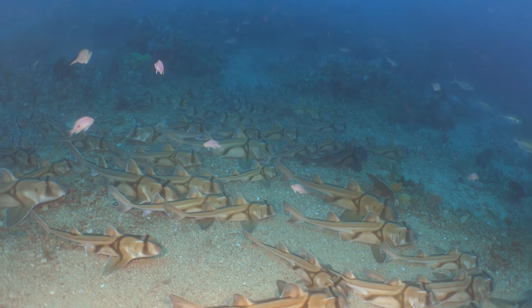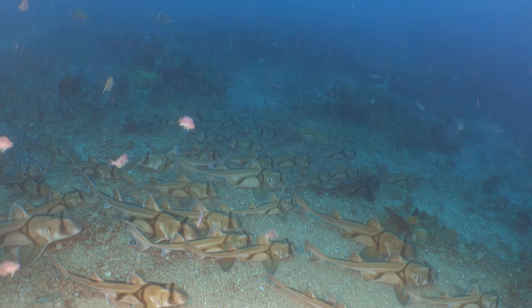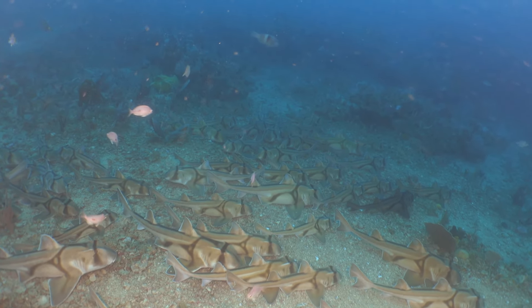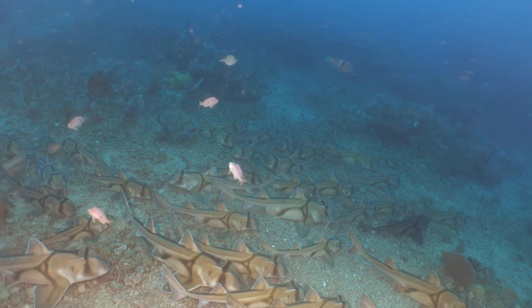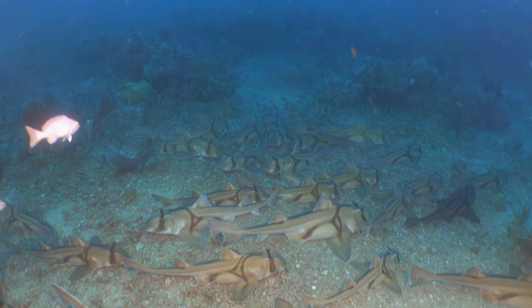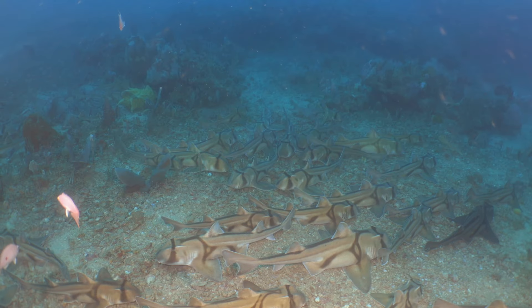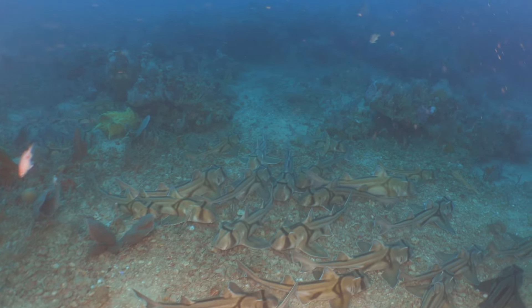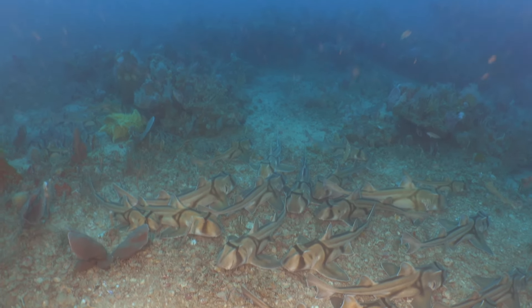Yesterday we were very fortunate to stumble across this aggregation site — we're talking hundreds of meters in size, yet thousands of sharks tightly packed like a carpet across the sea floor. A very exciting moment where we managed to traverse over these sharks and spend a bit of time with the robot, filming them laying around on the sea floor.